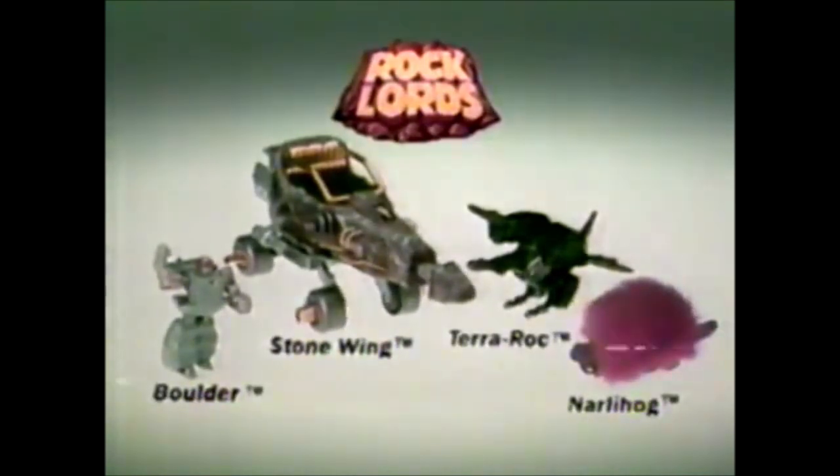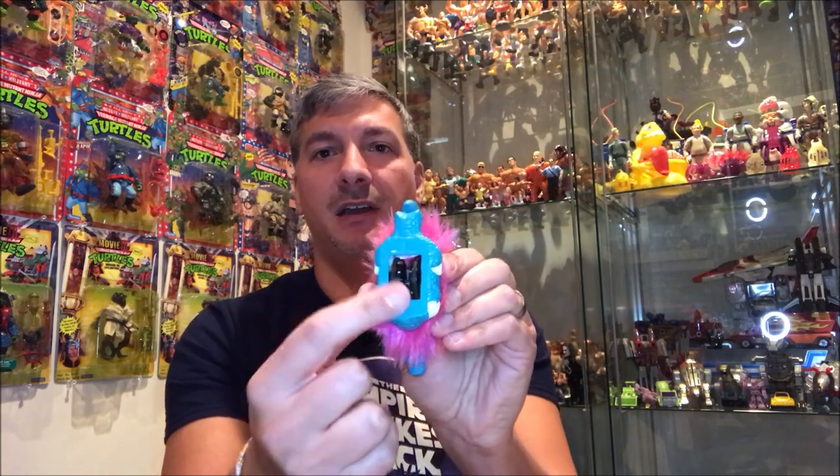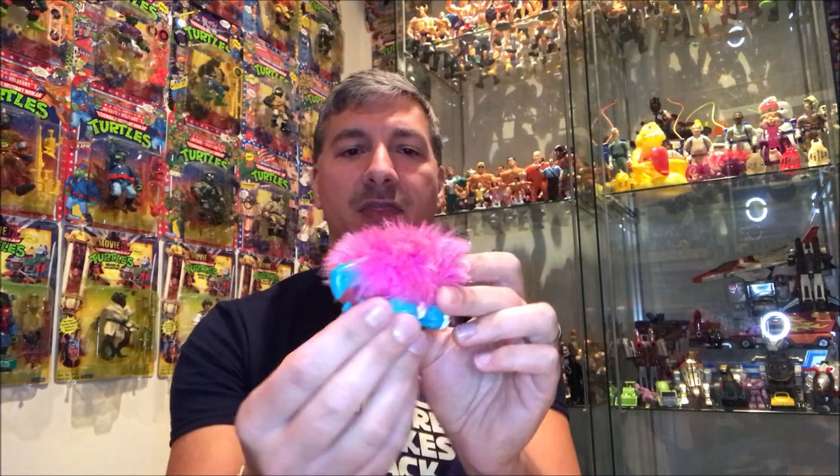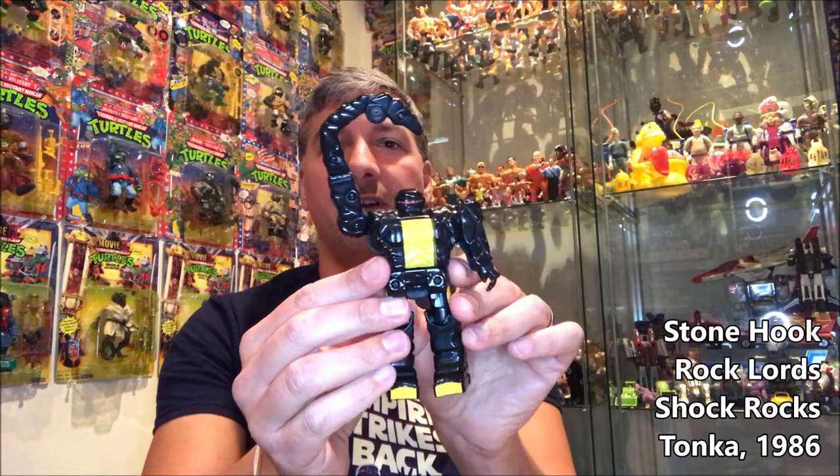So I got this Gnarly Lizard — he is a part of the Rock Lords Gnarly line. They're almost like accessory figures to the regular Rock Lords. These guys don't transform but have pull-back wheels on the bottom — you pull them back and they fly forward. This is the first of the small version of the Gnarlys that I've been able to find for my collection. I also have the large Snarly Gnarly, which is pretty rare.